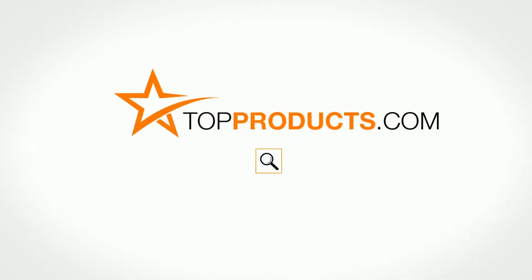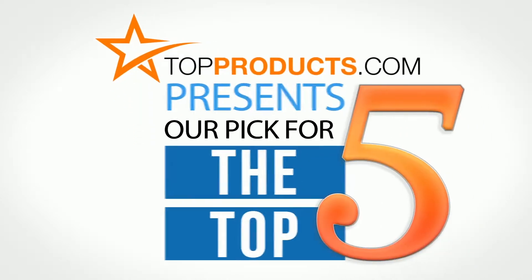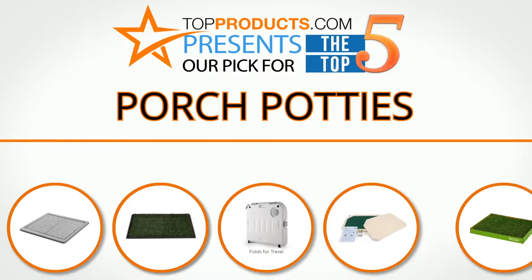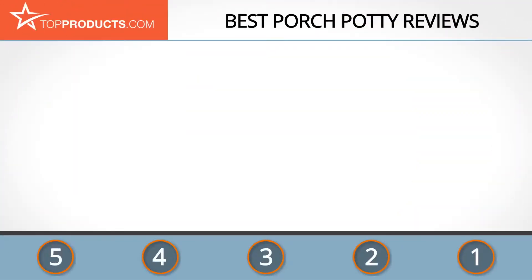TopProducts.com presents our pick for the top 5 porch potties. For this review we chose five brands known for quality porch potties, showcasing a variety of options that are available.